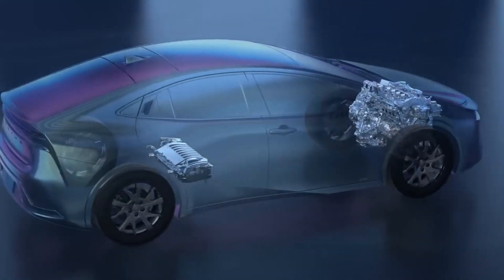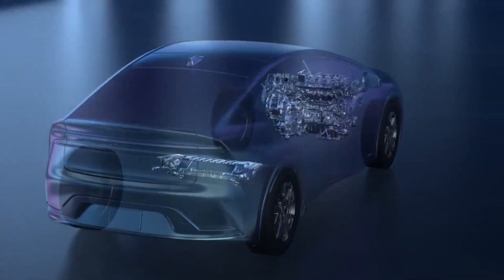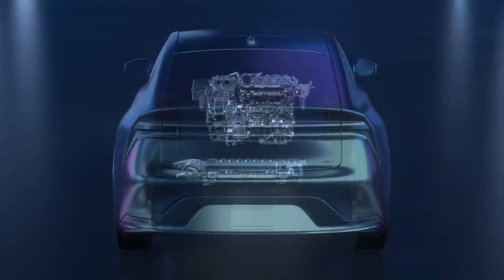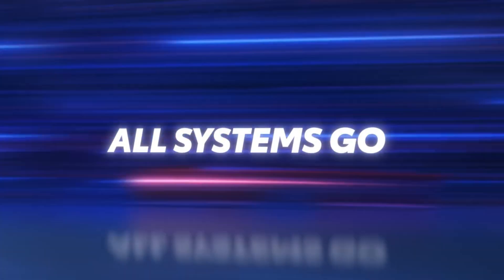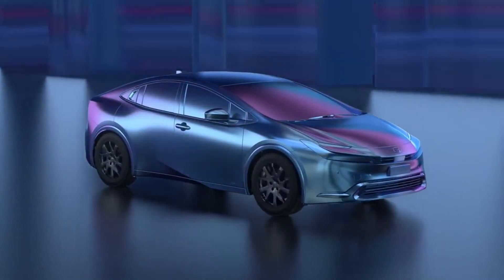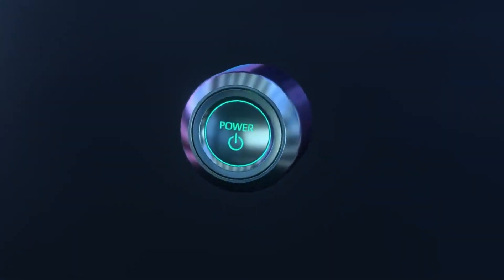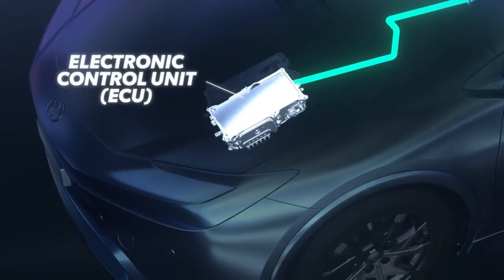To really appreciate what's happening under the hood of these vehicles and understand what makes them so efficient, you need to take a closer look at the entire process from the moment the start button is pressed. Unlike a traditional gas-powered vehicle that cranks a starter motor to get things going, a hybrid start button first powers up the system's onboard computers, the electronic control units.